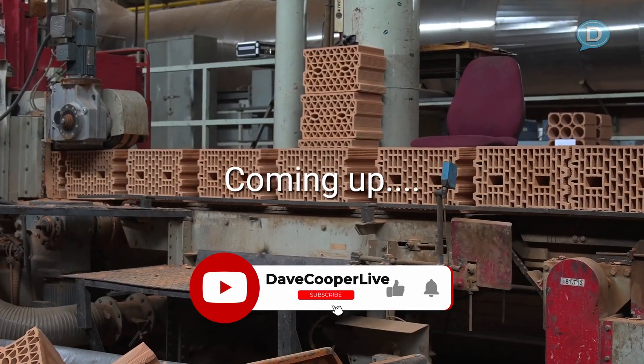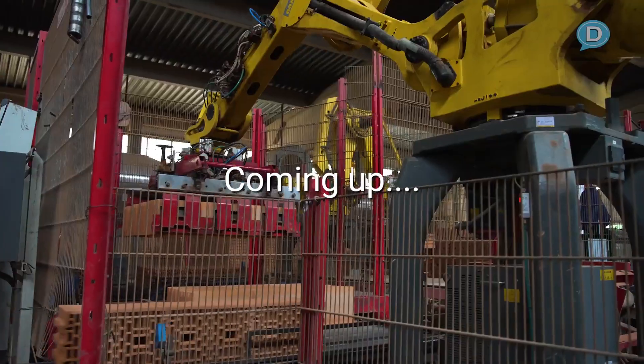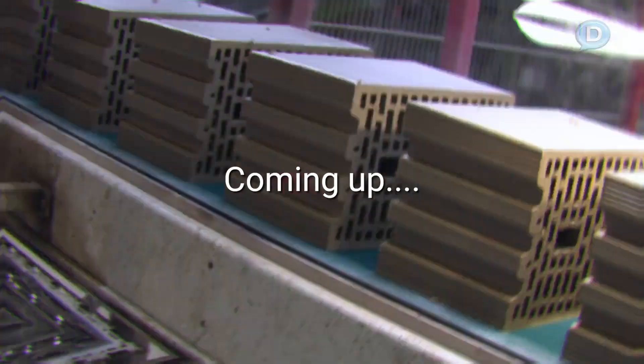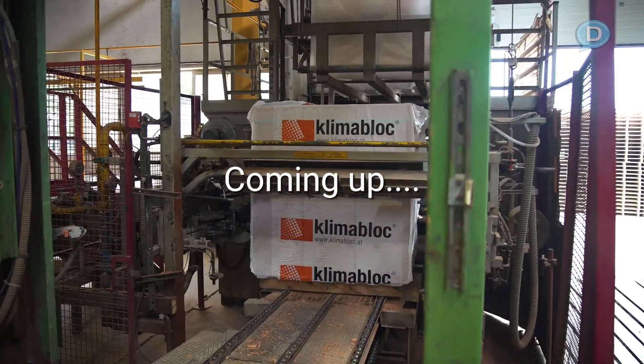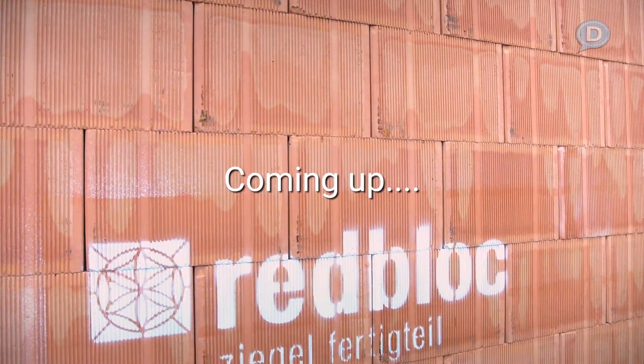Have you ever been inside a brick manufacturing facility? How about inside a fully automated brick manufacturing facility? Let's take it one step further — a fully automated brick manufacturing facility that is building environmentally friendly brick along with prefabricated brick walls which a human never touches?